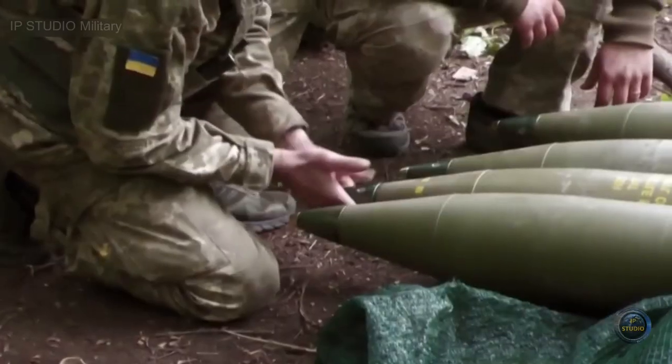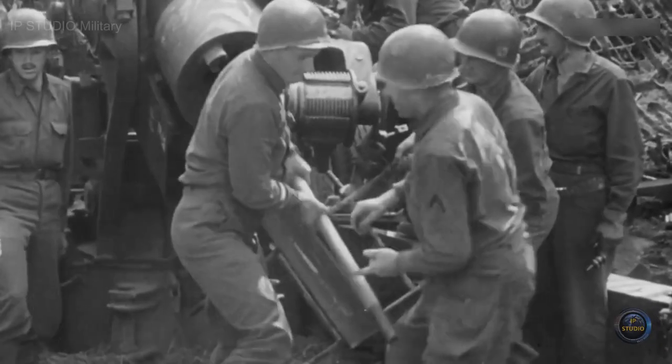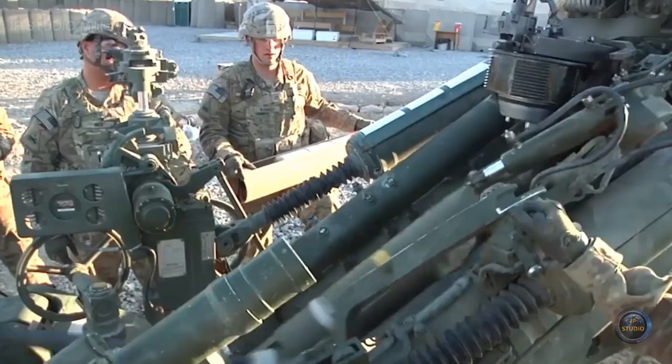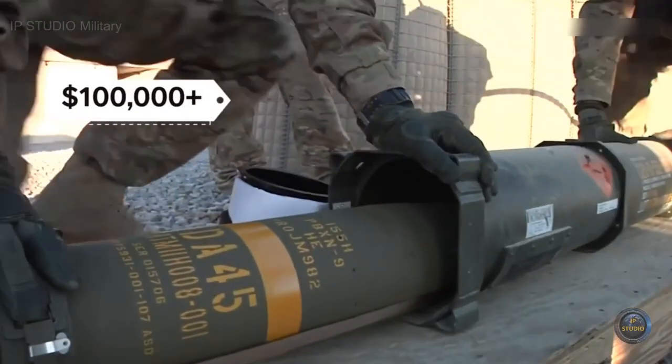It's there that soldiers will add the fuse and turn it into a lethal bomb. After World War II, 155 millimeter became the standard artillery size for NATO countries. Today the US has rounds equipped with GPS guidance systems that cost over $100,000 per shell.